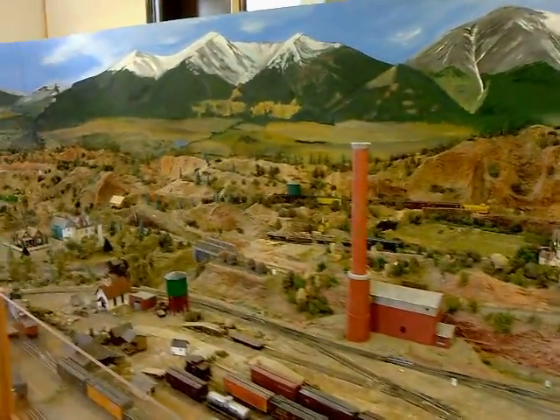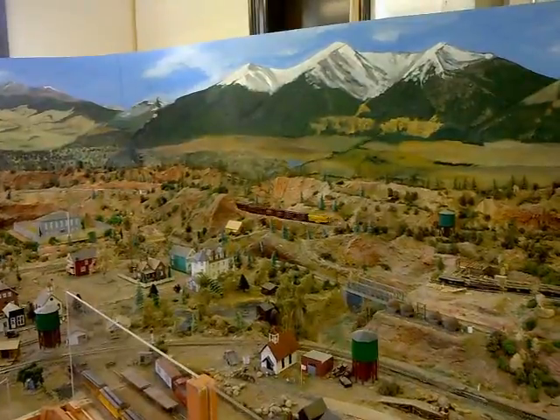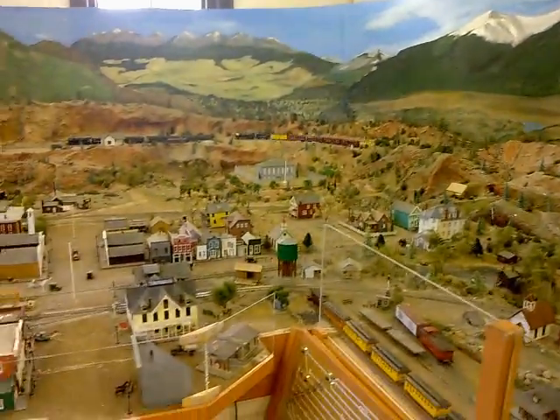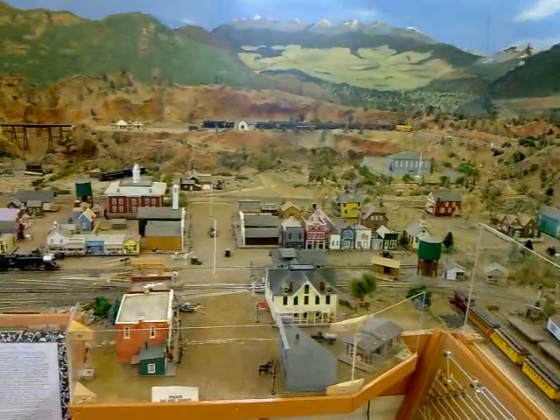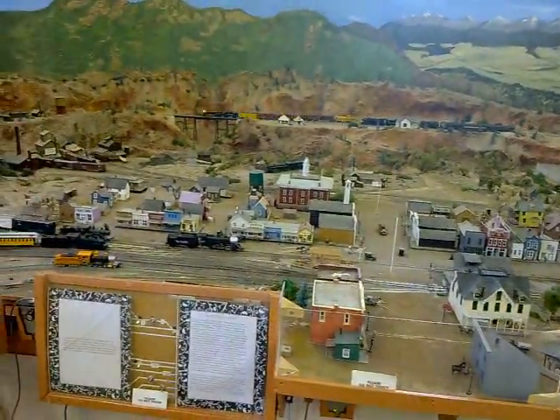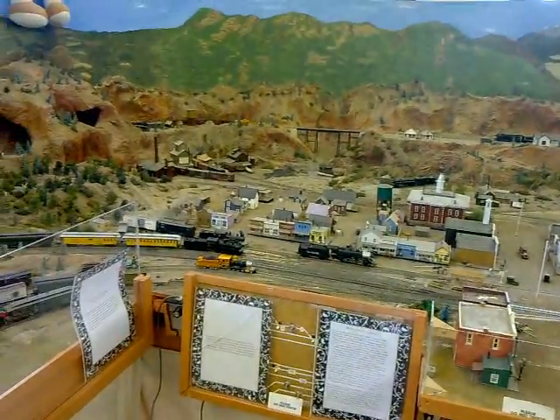This is Buena Vista. The big rail building is the courthouse — you are here — and over there is the museum. We had three different railroads in Buena Vista for about 40 years, from the 1880s until the 1920s. And now we have one railroad and no trains.